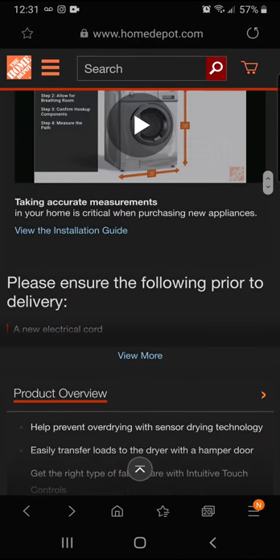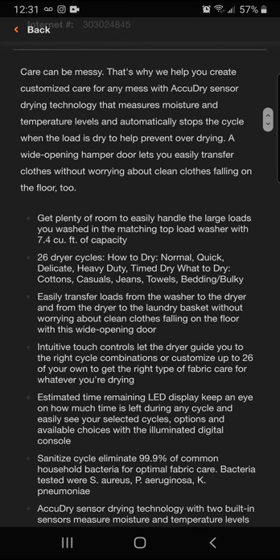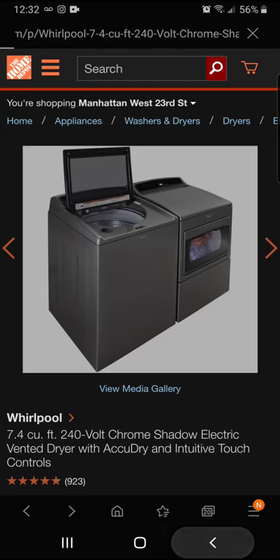The Whirlpool dryer gives you plenty of room to handle large loads, with 7.4 cubic feet of capacity and 26 dryer cycles — including normal, quick, delicates, heavy duty, and time dry — for cottons, casual jeans, towels, bedding, and bulky items. Intuitive touch controls guide you to the right cycle or let you customize up to 26 combinations. That's $588 today at 41% off.